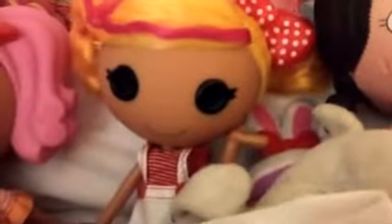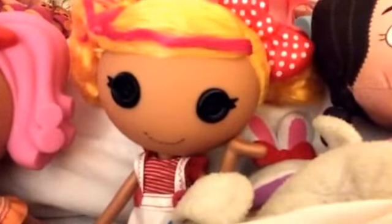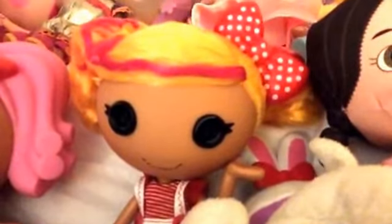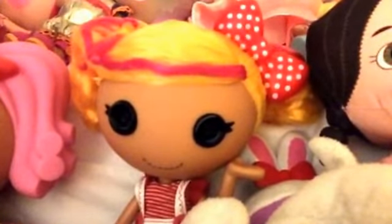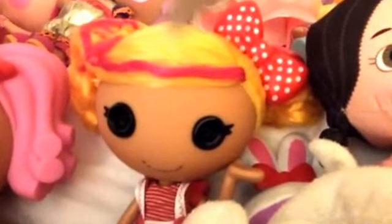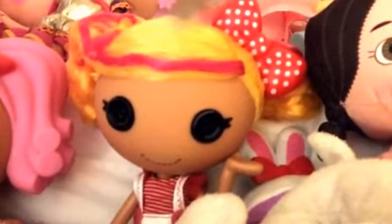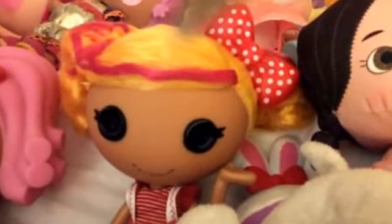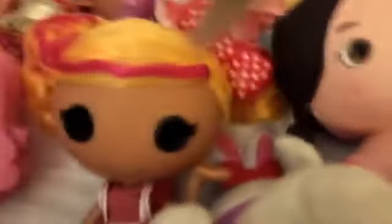I forgot to show you this — this one is my new one that is based off of the new show Lalaloopsy, and it's on Netflix. I saw it and it was pretty good. I even saw the first three episodes on our TV, because on that TV we go on Netflix or YouTube and stuff like that.